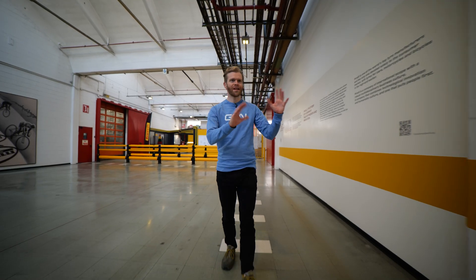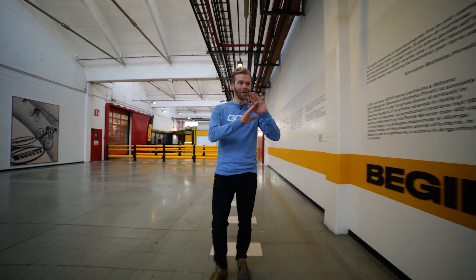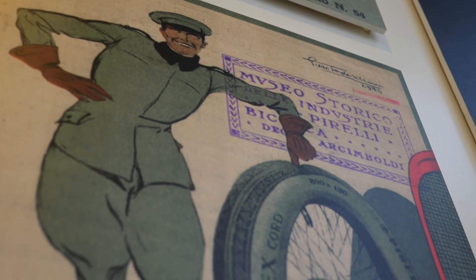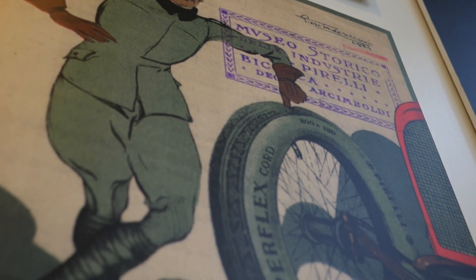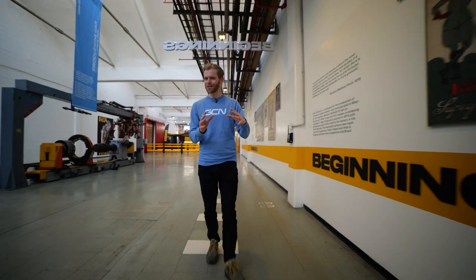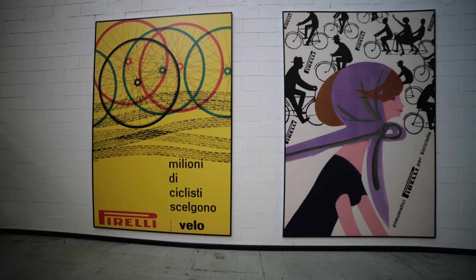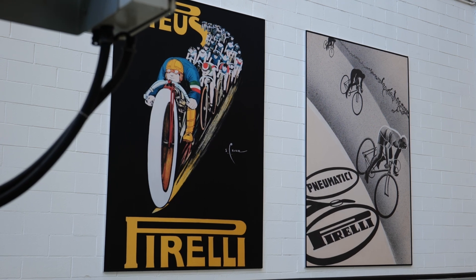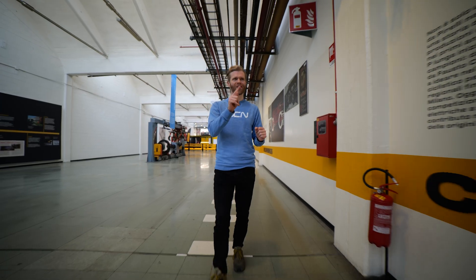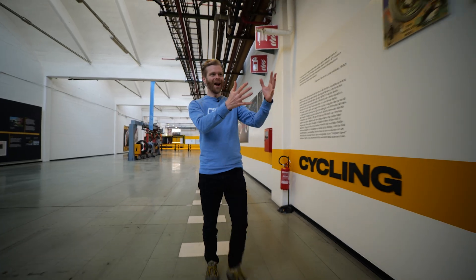They've got some of their history and heritage on display here. I love these old retro posters — they're just really cool. Pirelli's heritage in motorsport is well-known, but what's perhaps less well-known is their heritage in cycling. It's a little-known fact that they were actually making tubular tires in the 1950s for none other than Fausto Coppi. How cool is that?